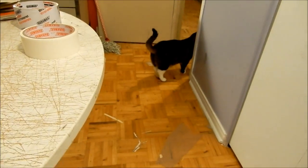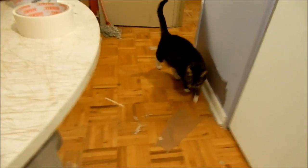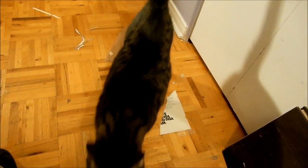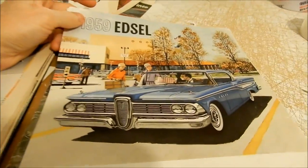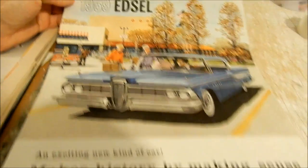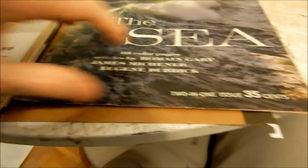Glory, did you poo poo? Hey, did you take a shit? Oh, look at this — look at this beautiful '59 Ford Edsel Corsair ad. 'Makes history by making sense.' Well, I think that's what they would have had people believe, eh?